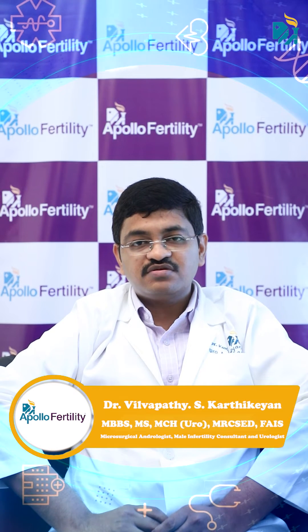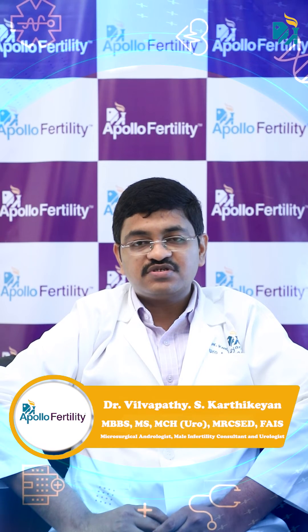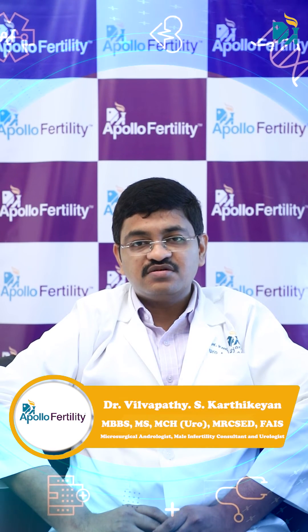We also preserve the vas — that is, the passage carrying the sperms — and the lymphatics, which are smaller vessels inside the spermatic cord.